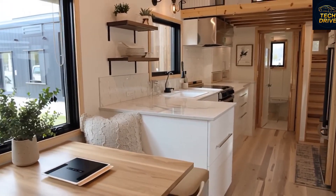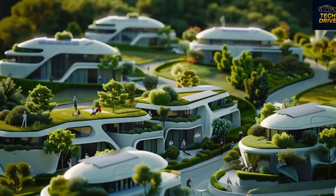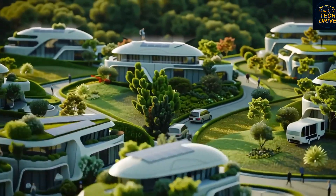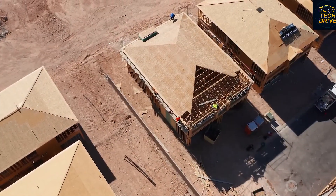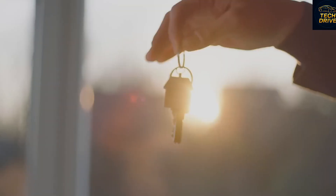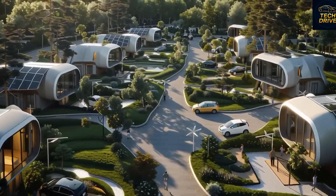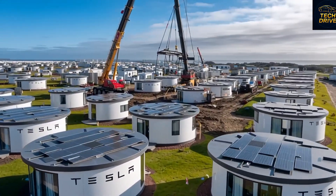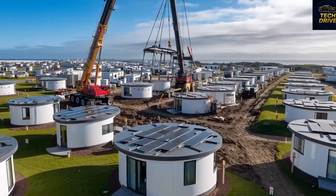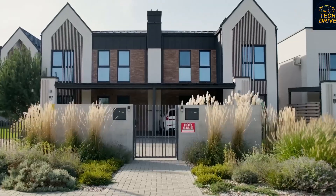Musk isn't offering luxury villas or multi-million dollar estates. Instead, he's launching a home priced at just $7,999. That sounds like a joke in today's world of insane real estate prices, but it's completely real. Tesla has already started officially delivering the first batch of tiny homes in California. So when will mass deliveries begin, and how exactly can you buy one? Here's everything you need to know about this project that could reshape the future of living.